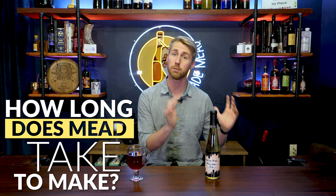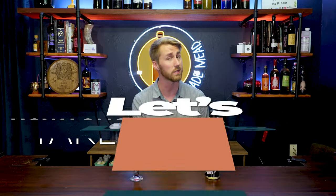So how long does it really take to make mead at home? Today I want to unpack this question and help you understand the mead making process and what you should expect when starting your mead. So let's get started.